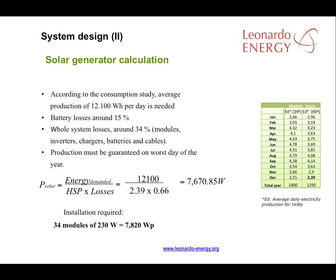The whole system losses will be around 34%, meaning a performance ratio of 66%. That's lower than a grid-connected system where a performance ratio of about 75% is expected, because off-grid systems must include battery losses of around 15%. To supply 12,100 watt-hours per day, the installed solar power must be 7,670 watts peak. Looking at commercially available solutions, 34 modules of 230 watt-peak will provide 7,820 watt-peak of installed solar power.